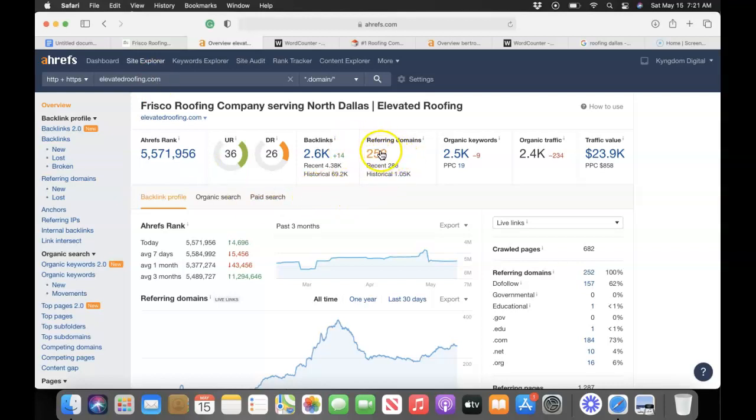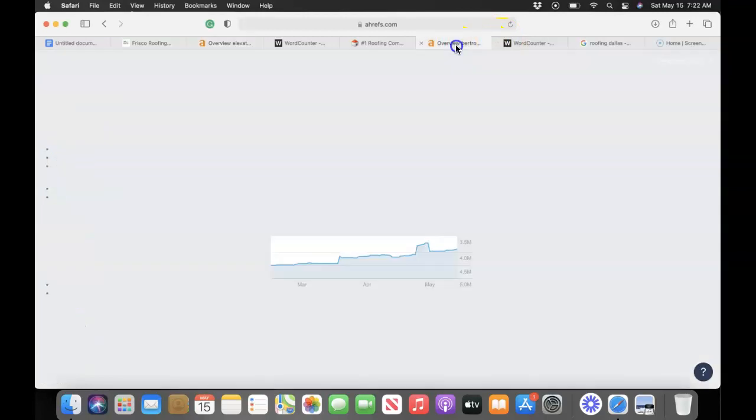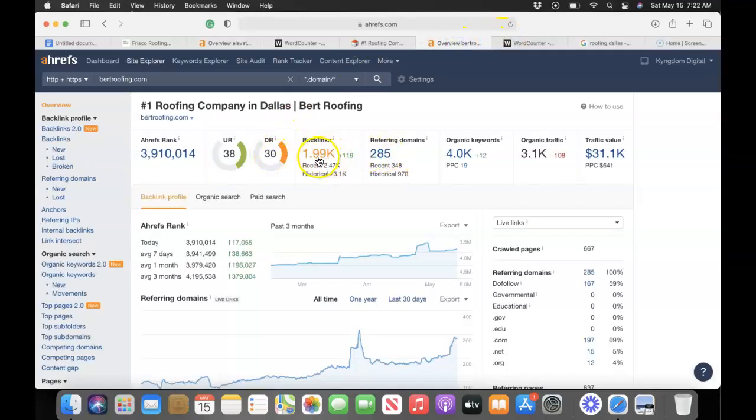You guys currently have 252 referring domains giving you over 2,000 backlinks — and by the way, this is awesome. You're building quite a bit of trust with Google. Your URL rating is 36 and your domain rating score is 26, both on a scale of one to 100. As you get more backlinks you'll see these numbers go up, and it makes a huge difference in the clients you're converting. Comparing to the competitor, they've got 285 referring domains giving them almost 2,000 backlinks, with a domain rank of 38 on a scale of one to 100.